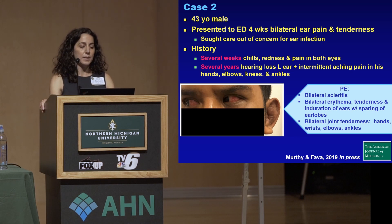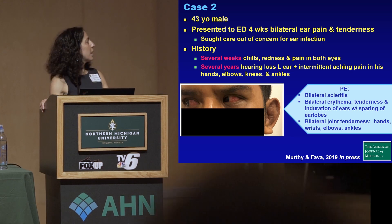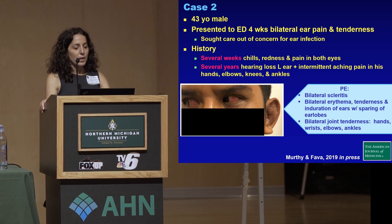He also had several years of hearing loss in his left ear, and intermittent aching pain in his hands, elbows, knees, and ankles. As you can see in the picture, both of his eyes showed inflammation — he had bilateral scleritis. He had bilateral swelling and tenderness of the ears, but again sparing the ear lobes, and bilateral joint tenderness in his hands, wrists, elbows, and ankles.